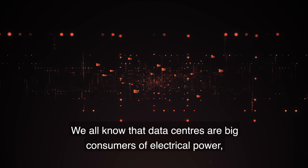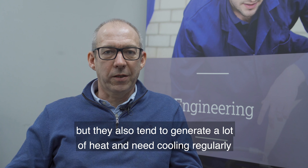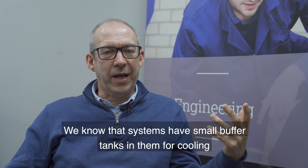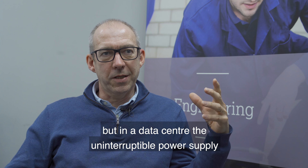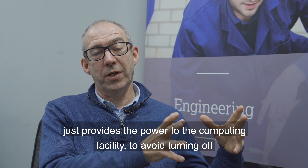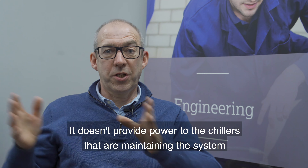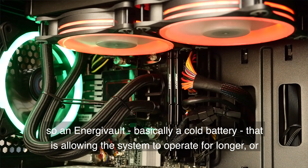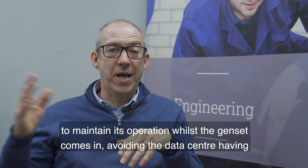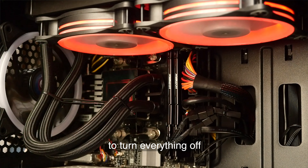Data centres are big consumers of electrical power and tend to generate an awful lot of heat, needing regular cooling. Systems have small buffer tanks for cooling, but in a data centre the uninterruptible power supply only provides power to the computing facility to allow it to turn off — it doesn't provide power to the chillers maintaining the system. An Energy Vault is basically a cold battery that allows the system to operate for longer, or maintain its operation whilst the genset comes in, avoiding the data centre having to turn everything off.